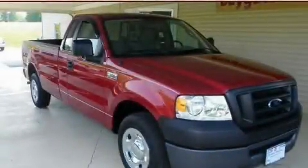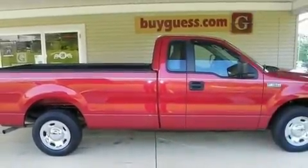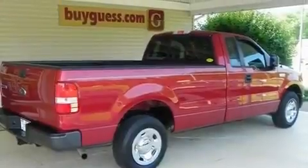This is a 2007 Ford F-150. Strong, durable, and dependable. It features a 4.2-liter six-cylinder engine and an automatic transmission.